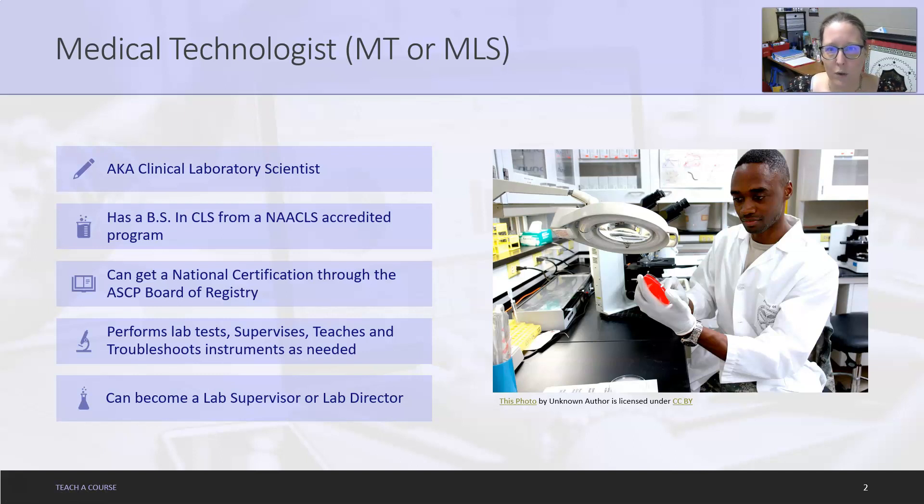Depending on where you're at, it's going to determine what they're called. This person has a Bachelor of Science in Clinical Laboratory Science from a NAACLS-accredited program. They can get a national certification through the ASCP Board of Registry, and their job is to perform lab tests, supervise, teach, and troubleshoot instruments as needed.